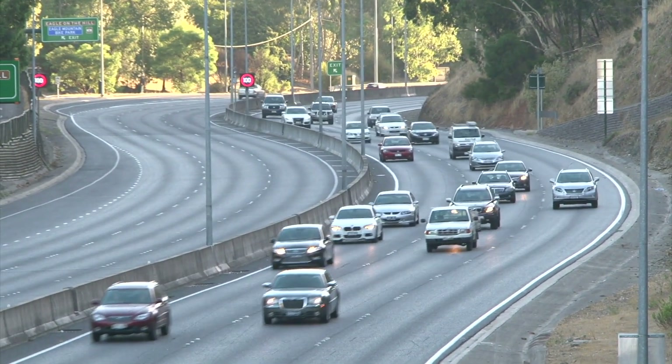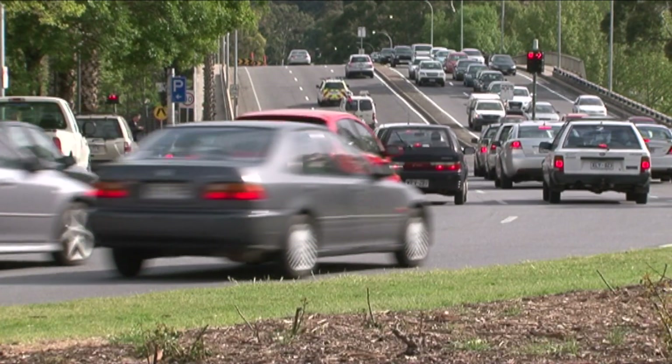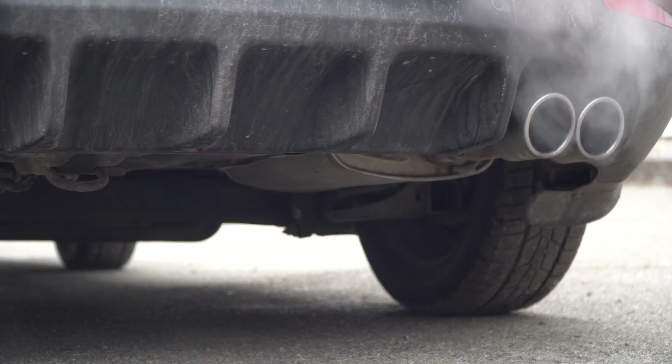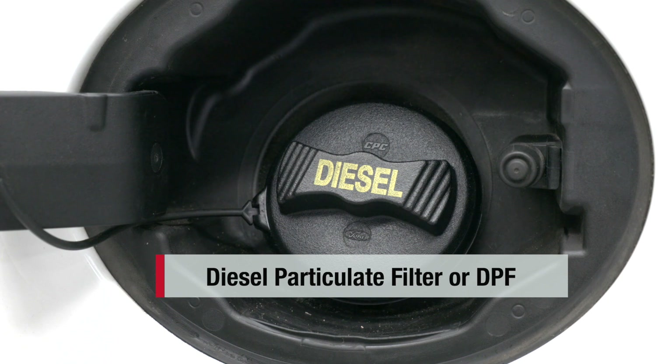Even though diesel and petrol vehicles are internal combustion engines, they differ in how they achieve that combustion, and importantly, what they do with the resulting exhaust. That's why your diesel vehicle will have a Diesel Particulate Filter, or DPF.